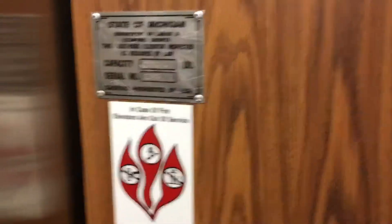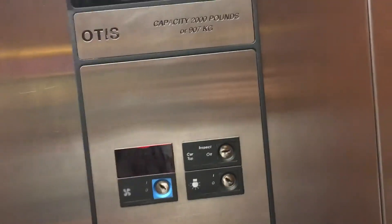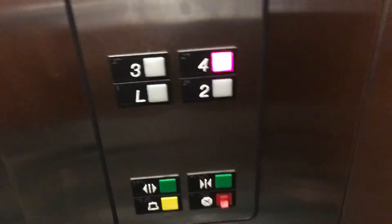So here's your state plate, your indicator, your key switches, your fixtures, and your phone, which is not ADA compliant. Going up.